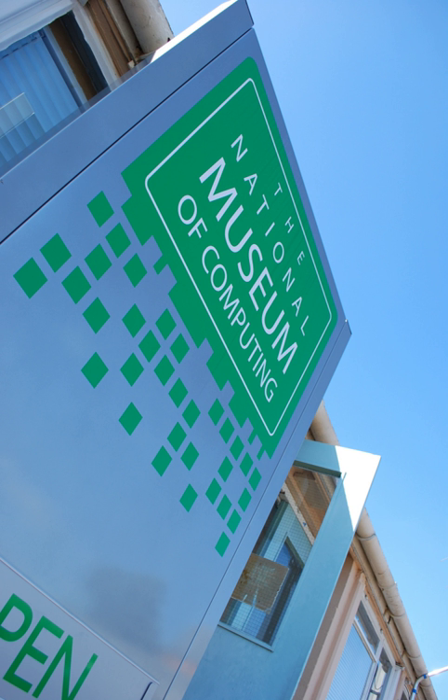The Colossus and Tunny Galleries are open daily. Demonstrations and talks usually occur on the hour when the galleries are open, with slight deviation depending on the number of visitors. The rest of the museum is open to the public every Thursday, Saturday and Sunday afternoons and most bank holidays, and by appointment for groups only at other times. There are guided tours on Tuesday afternoons, Thursday mornings and other times.